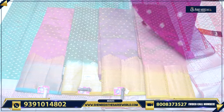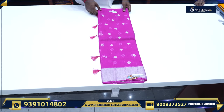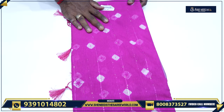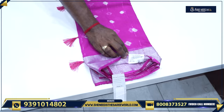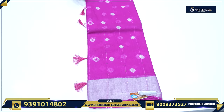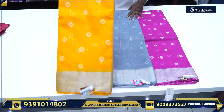The price is Rs. 850. After discount the price is Rs. 550, with a 20% discount applied. You can get up to 50% discount on this range.